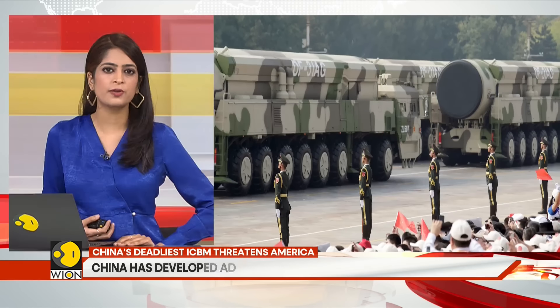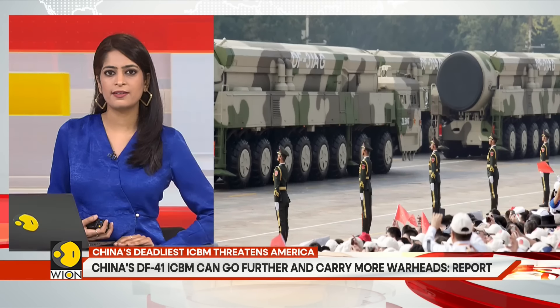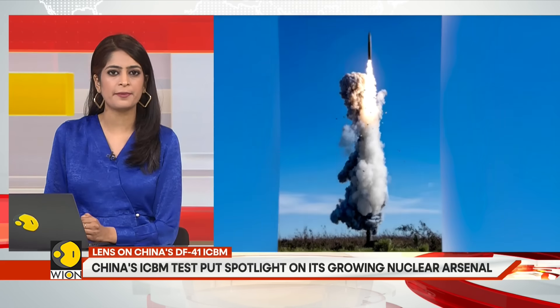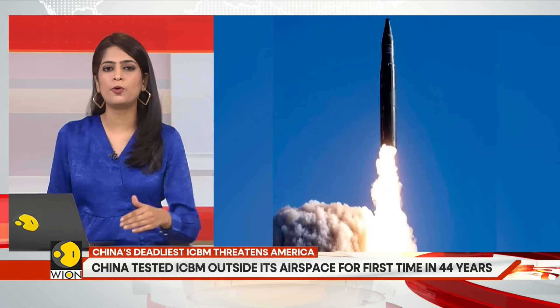At first, the missile used in the test was thought to have been a DF-31AG, a variant of a third generation weapon that went into service two decades ago. Now reports are saying that the PLA has developed an even more advanced kind of ICBM — the fourth generation DF-41, a weapon that can go further and carry more warheads.